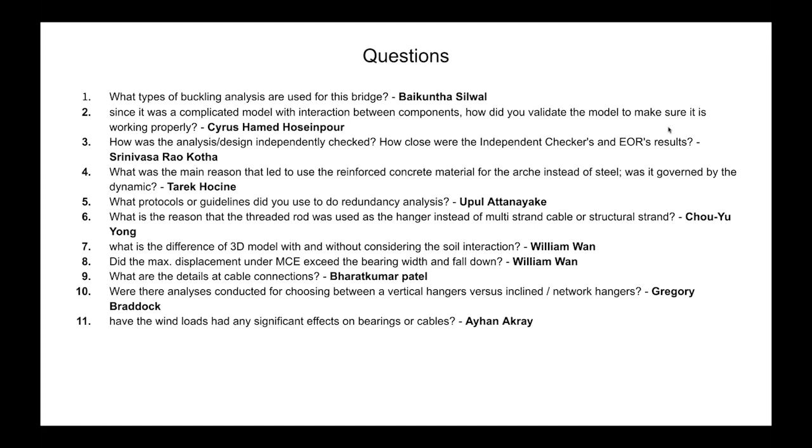From Cyrus Hamad Hosseinpour: Since this is a complicated model, how did you validate it to make sure it is working properly? All projects designed for California high-speed rail are also checked by an independent checking engineer on the authority side — they develop their own models and independently check our designs. Additionally, every model in Jacobs goes through an internal QC process. From Tariq: How close were the independent checker and EOR results? There were some disagreements, as expected with a complex multi-model analysis, but we came to an agreement and received approval on the plans.